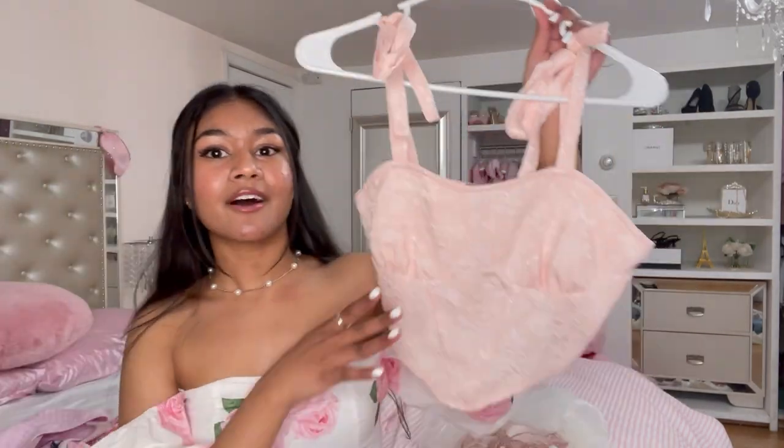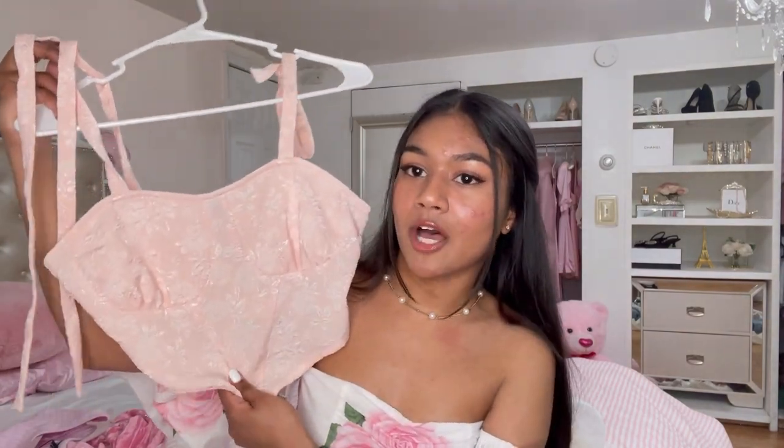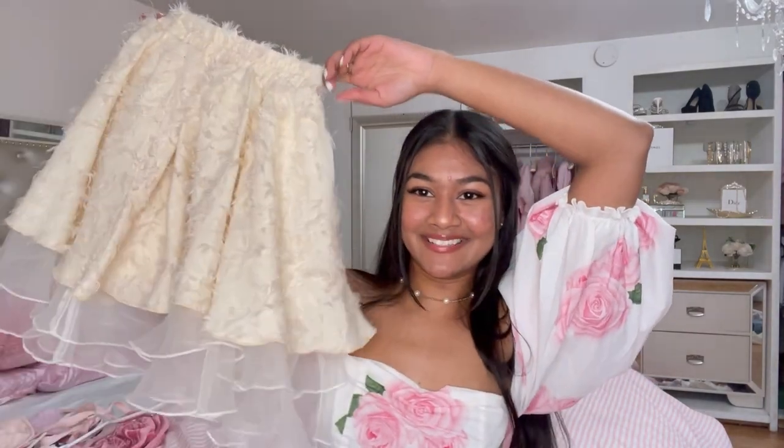The next top I got is another ribbon shoulder tie — they really need to come up with a shorter description for this. It's kind of like a fake corset top; there's no boning, it's just a regular little crop top. I think it's so gorgeous — look at the detailing! I love this top for a casual look. It has a lot going on already, so I'm probably just gonna tone it down with some jeans.